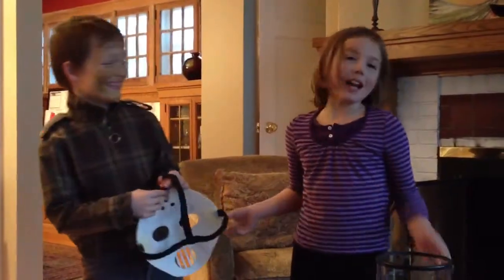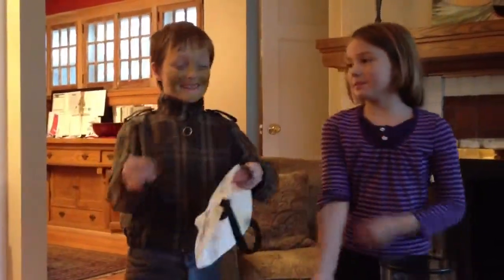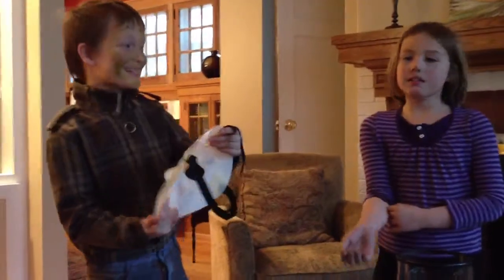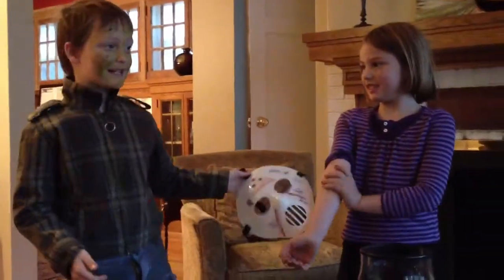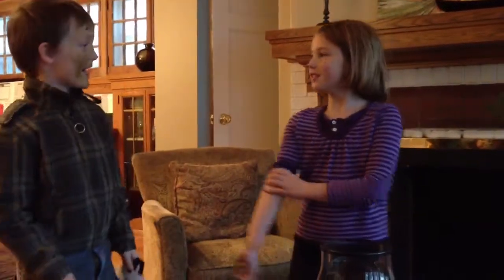Hi, this is behind the scenes of Jason. So after she talks, I'm going to tell you how to make your own Jason mask.